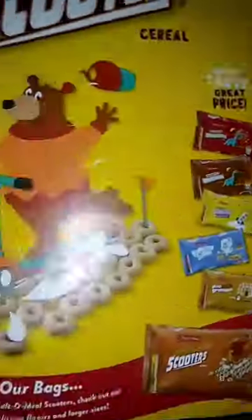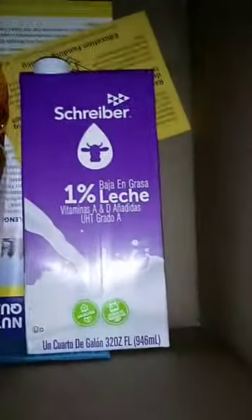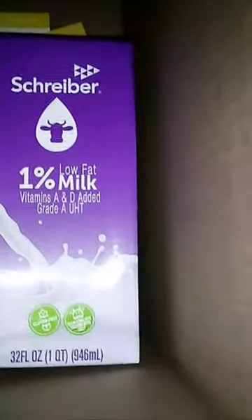A box of Scooter cereal — those are good, they're like Cheerios. Corn biscuits I can't have because I'm allergic to corn. Milk — shelf-stable milk, two boxes of it. And some apple juice. Peanut butter. And that's it.